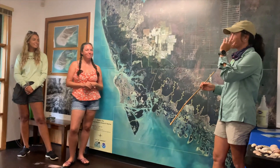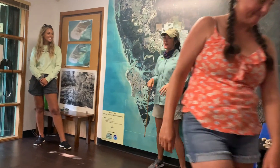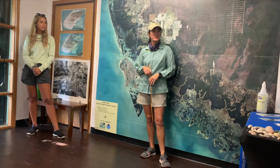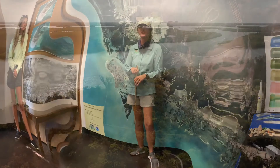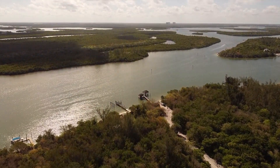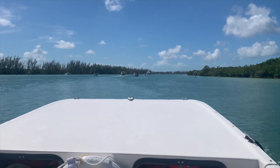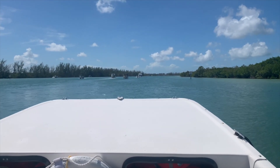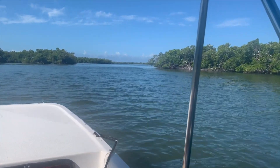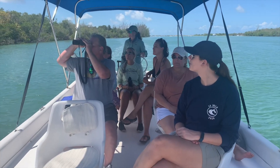Between the three guides with their different backgrounds, anywhere I turned there was someone knowledgeable I could ask questions and get real answers. I could learn about the mangroves and the birds I was seeing. We did end up going over to a rookery spot where lots of birds nest, and it was just amazing.